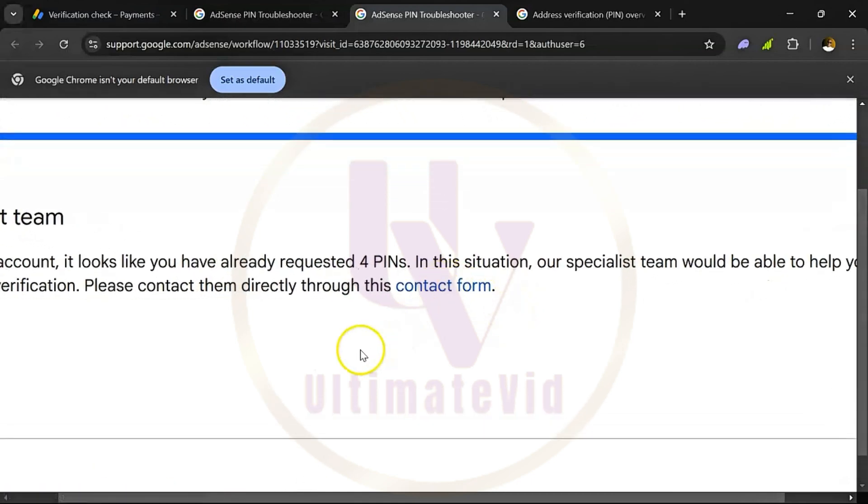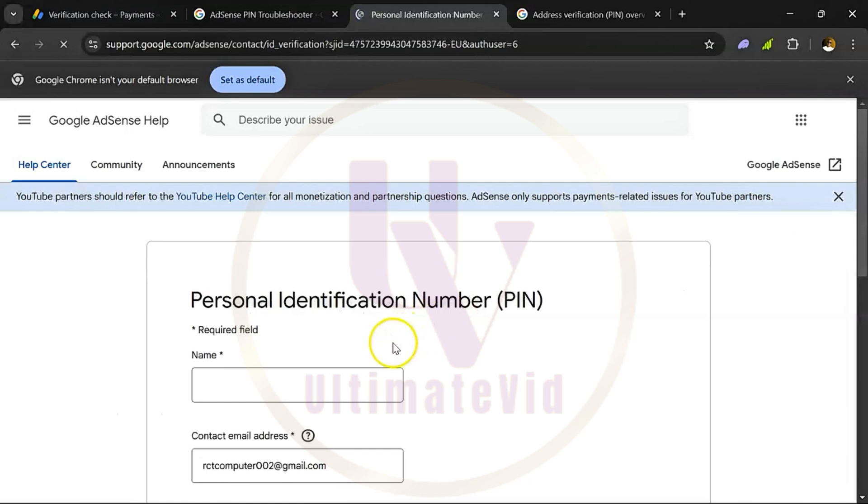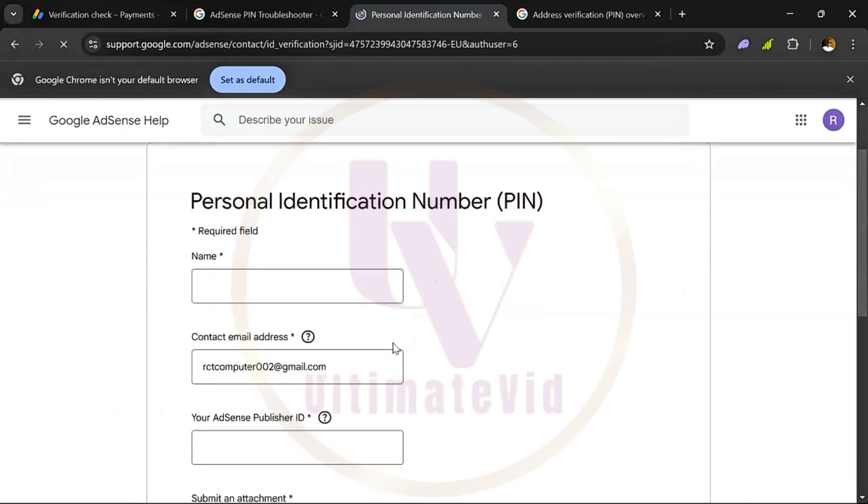Now before that, you see a message: upon checking your account, it looks like you have already requested for pins. In this situation, our specialist team would be able to help you further with the pin verification — please contact them directly through this contact form. So you will click on the contact form right away.